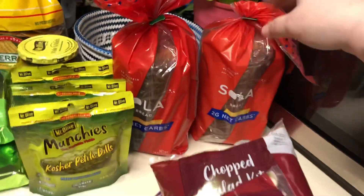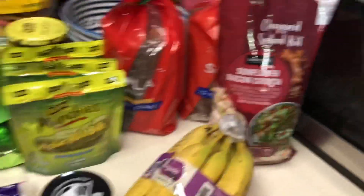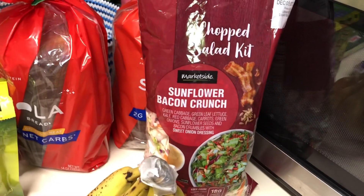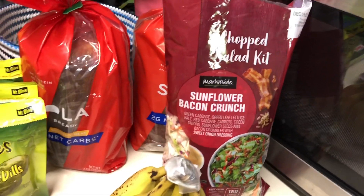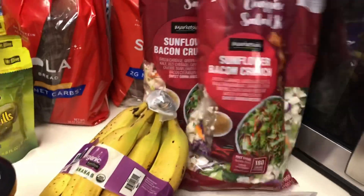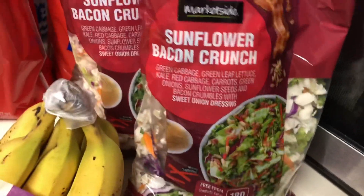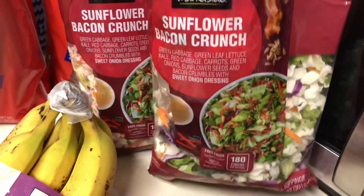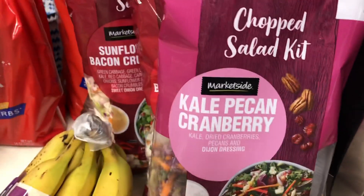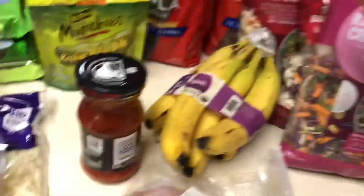I have some Solo bread — low carb, really good bread if you're on a low carb diet. I'm not, but my son likes it too. I have some of these pre-chopped salad kits — these are delicious. We like the sunflower and bacon crunch. I also got the kale pecan cranberry — that one's delicious as well.